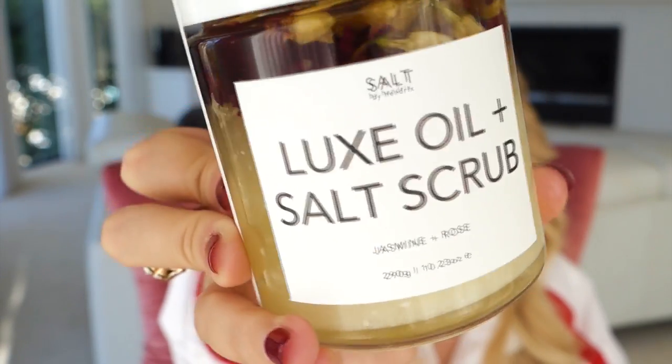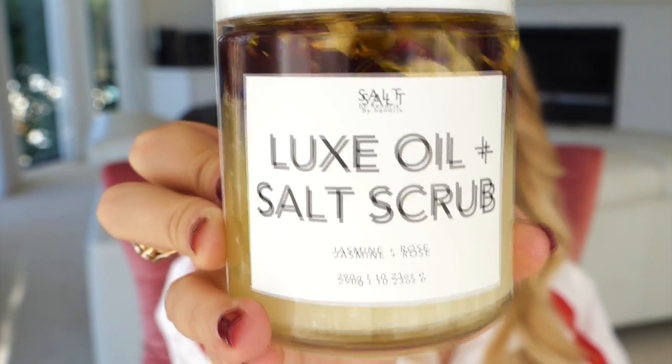I've got one more bag. This Salt by Hendrix salt scrub with luxe oil is probably one of the prettiest products I've seen — it's got roses and luxurious oils inside, a body scrub with jasmine and rose. It's got a gorgeous modern clean white aesthetic, great for blog photos. They also made this beautiful lip butter — wow, that's buttery and smooth. The aesthetic is really clean and beautiful.